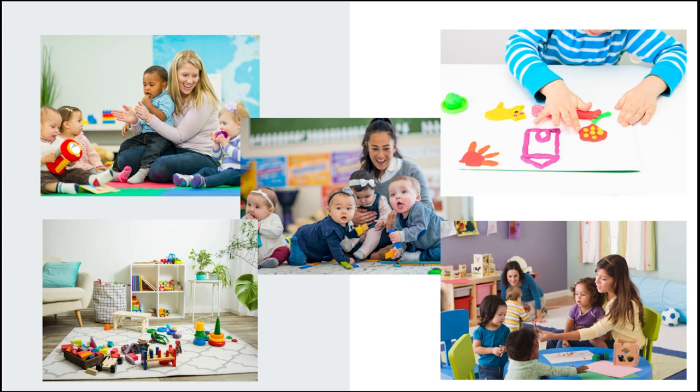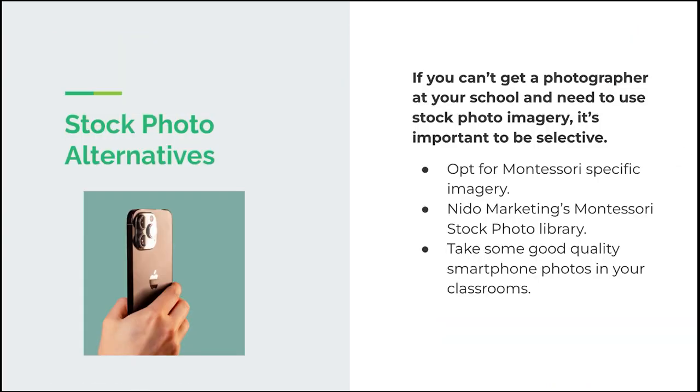Here are some examples of stock photo imagery you want to be avoiding. As you can see, it just doesn't feel quite Montessori — a lot of the imagery is more appropriate for a daycare, and it feels very staged. It doesn't really say a lot about a Montessori program, classroom, or environment. They feel generic; I might find the same images on several school websites. As a parent visiting your website, looking at these images, something about it just isn't right — it's not telling the story that needs to be told.